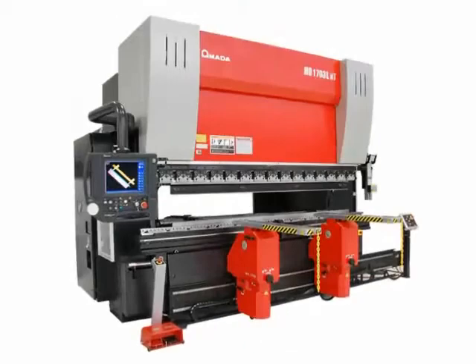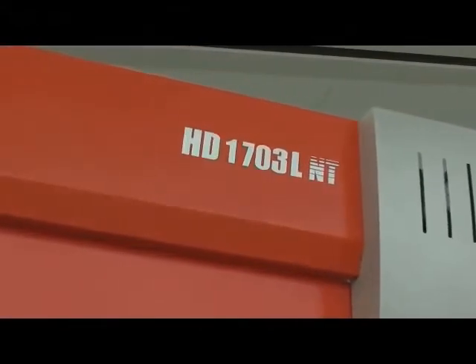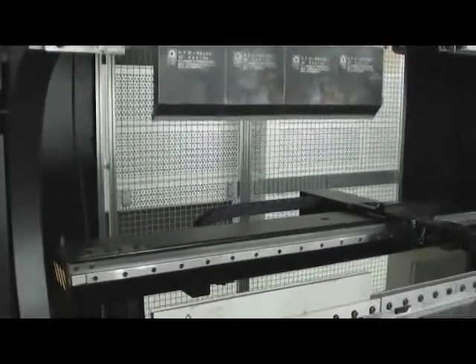The HDNT Press Brake series is a reflection of Amada's commitment to the ongoing development of new machine technologies that achieve the highest levels of performance while reducing operating cost and environmental impact.